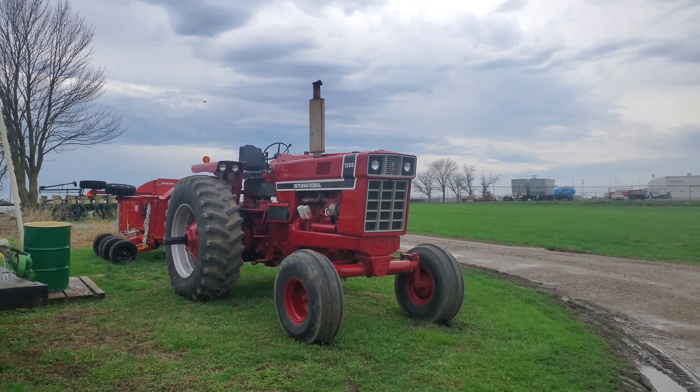They're such a beast. As I've gotten older, I've really gravitated towards these black stripe Internationals. This 1566 is awesome. I do like that 3020 as well down there — I'd totally rock that thing.